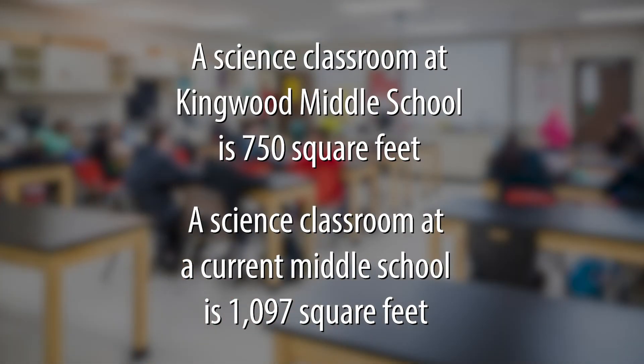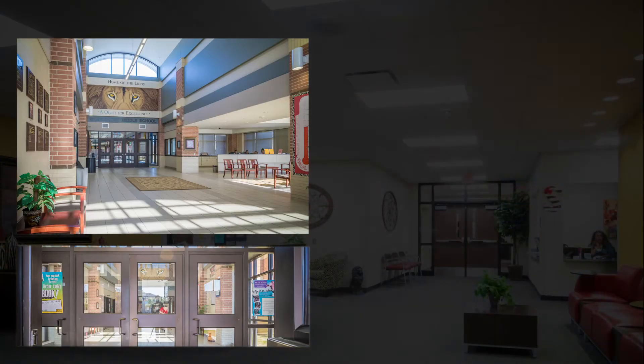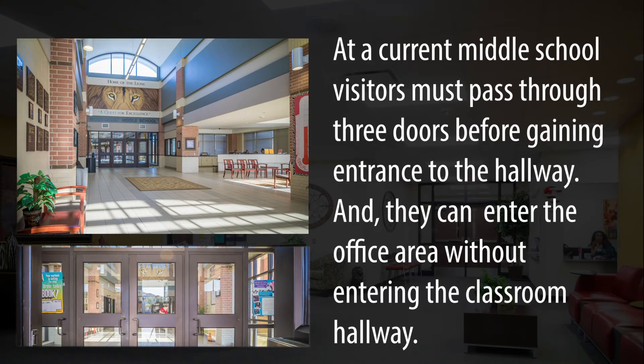A science classroom at Kingwood Middle School is 750 square feet, while a science classroom at our most current middle school is 1,097 square feet.